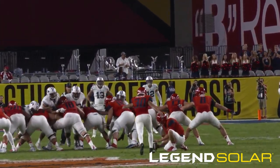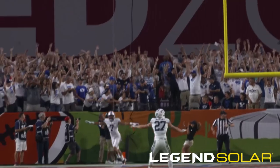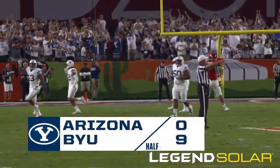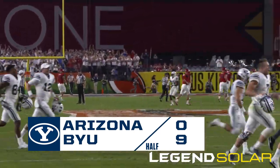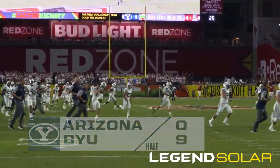The snap is back, the kick is on its way, and it has got the distance — but it's no good, it's wide. The half comes to an end with a shutout pitched by the BYU defense. 9-0 after 30 minutes of play here in Glendale.